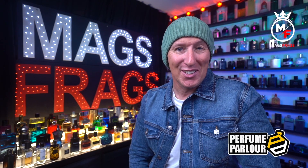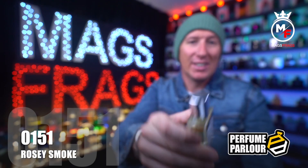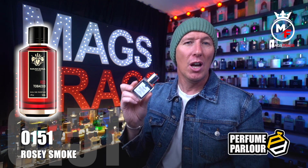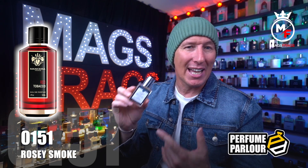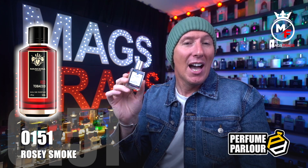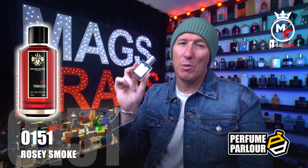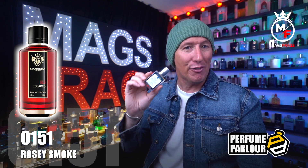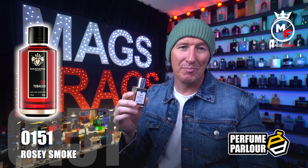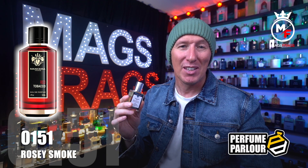Finally, the last one in today's haul goes by the name of Rosysmoke, Perfume Parlour code 0151. This is a copy of Red Tobacco from Mancera — I've spoken about this a couple of times on the channel including a full review of the original and a clone from KDJ Inspired, but until recently I hadn't tried the Perfume Parlour version. I'm pleased to say that even this standard spray is absolutely smack on — it smells pretty much identical to the original and performs brilliantly. It's dark, dense, sweet and smoky with a waxy kind of texture to the overall aroma.